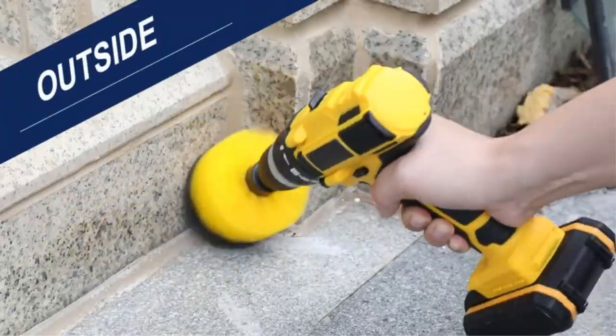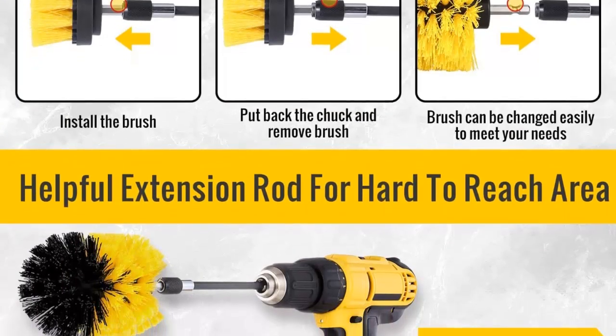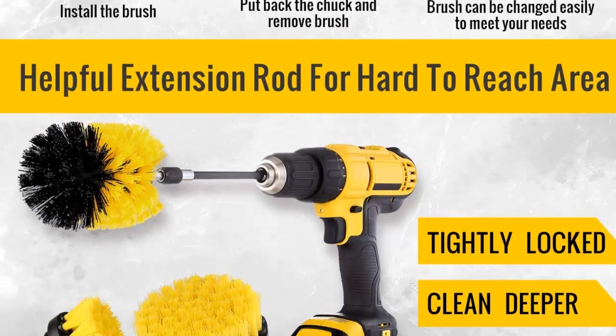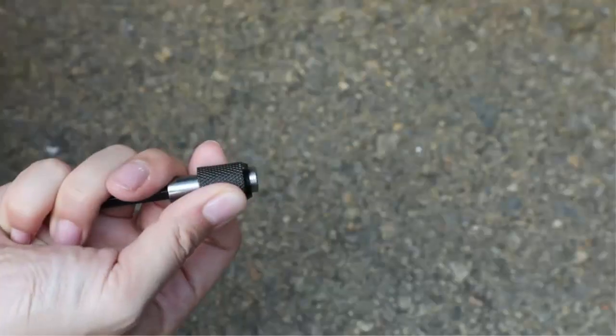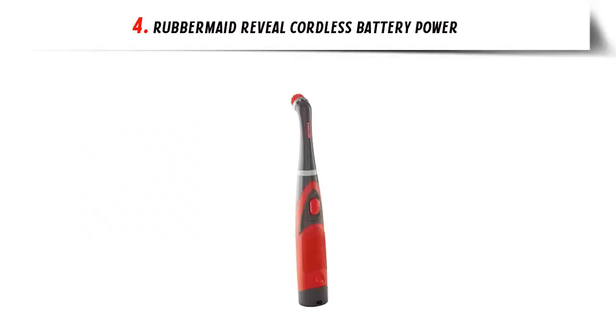Make your home spotless with the Drill Brush Attachment. With the small attachment, you can easily get into narrow corners, and with the medium-sized and large brush, you can clean medium and large surfaces with ease. This Drill Brush Attachment is the modern way to save effort and time.